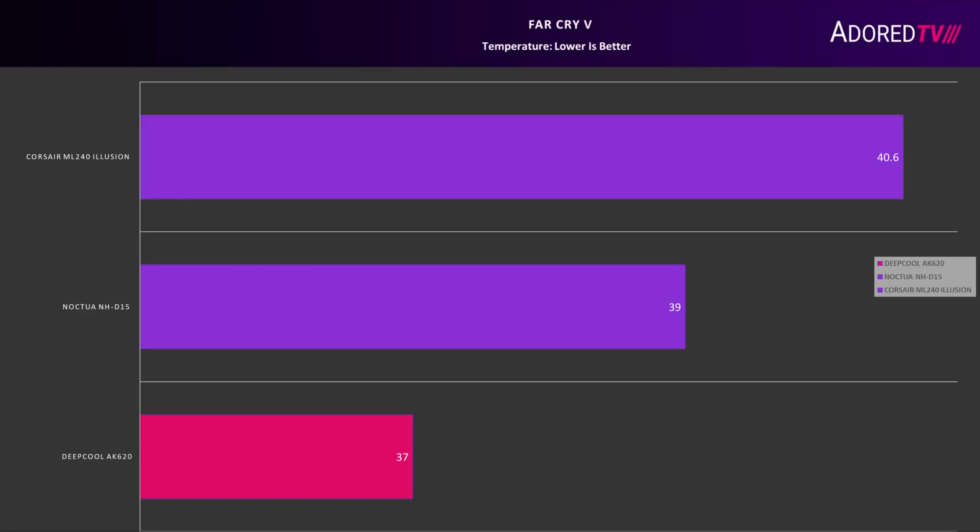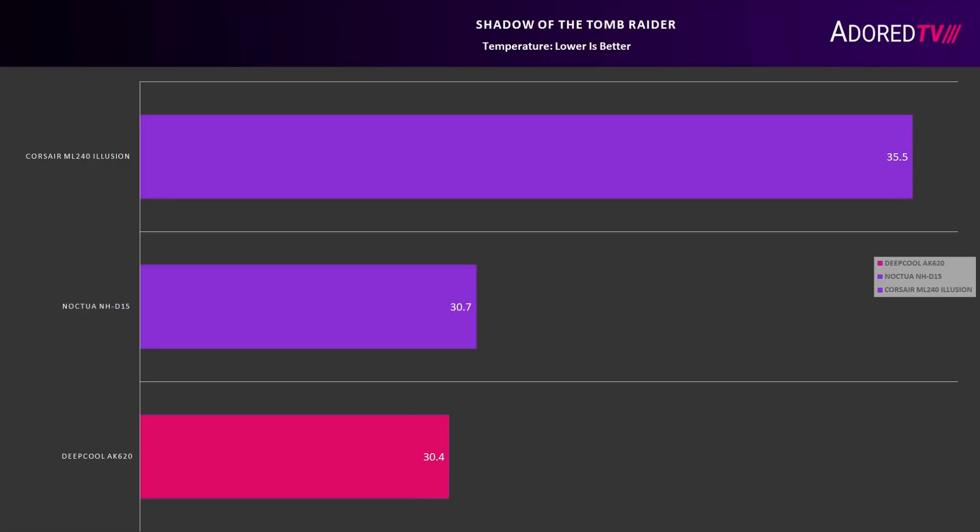In order to emulate lower TDP loads, I also tested a few games. In these tests, the AK620 ran slightly cooler than Noctua's NHD15.